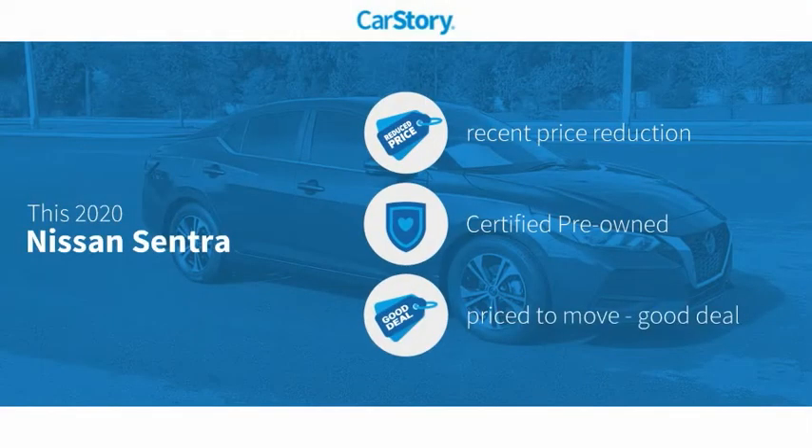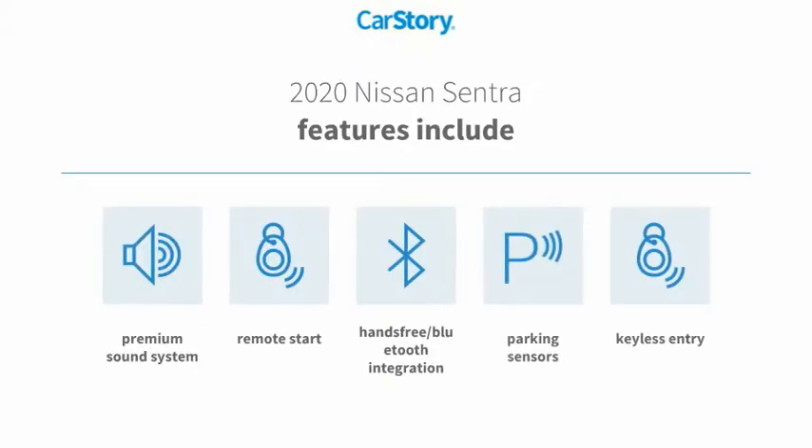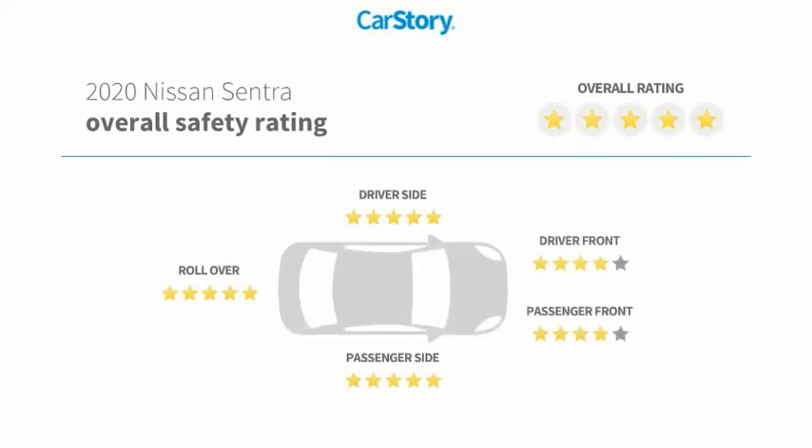CarStory research indicates this vehicle as having a recent price reduction, certified pre-owned, and a good deal. Features also include keyless entry, remote start, premium sound system, parking sensors, and hands-free Bluetooth integration with these ratings.